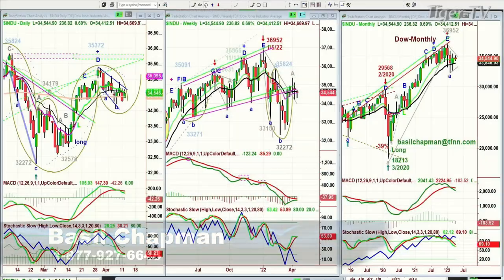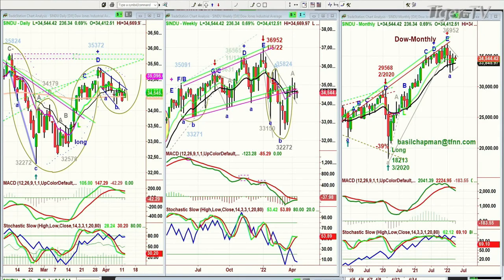Hi everyone, Basil Chapman. On this Tuesday, the 12th of April, and we're looking at the Dow up 236 points at 34,543. One of the things we need to look at here — remember this pattern? It's a pattern that I talk about a lot. I nicknamed it the falling X.